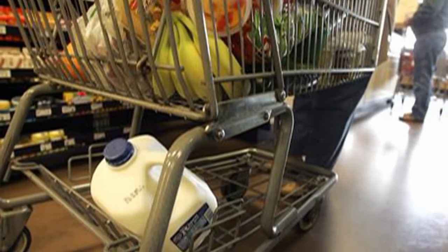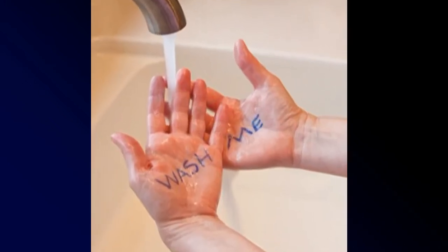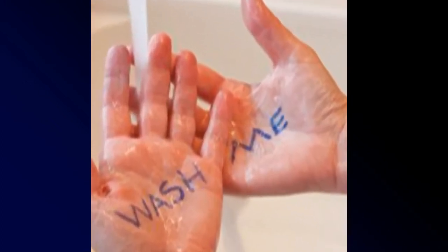So wash those carts before you use them, y'all. Use a disinfectant wipe. And also remember to wash your hands after you use the bathroom. Thank you. We're all in this together.